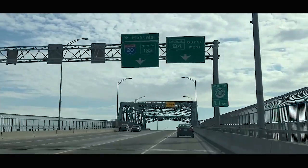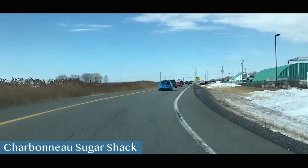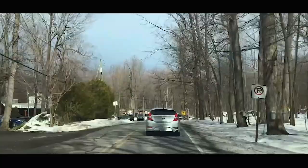Hey guys, this is Serge from Discovering Destinations, and today we're visiting a sugar shack. Stay tuned for discovering the Charbonneau Sugar Shack and eight activities you can expect once you're there.